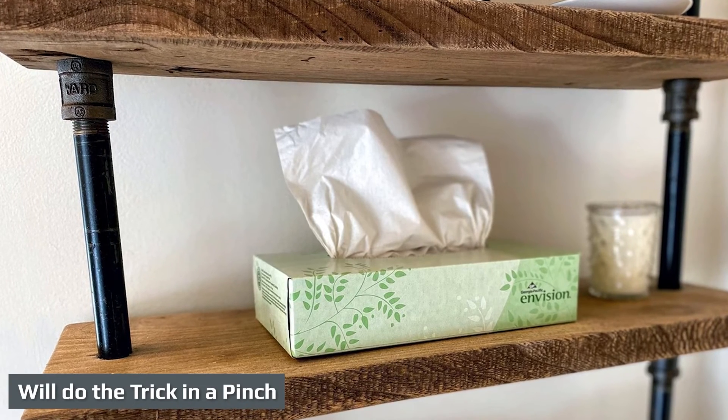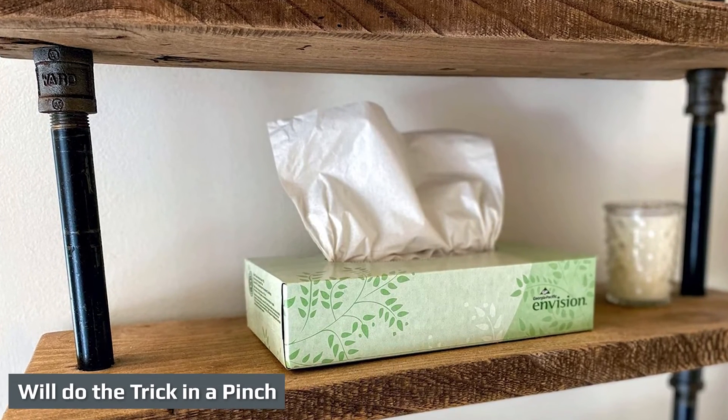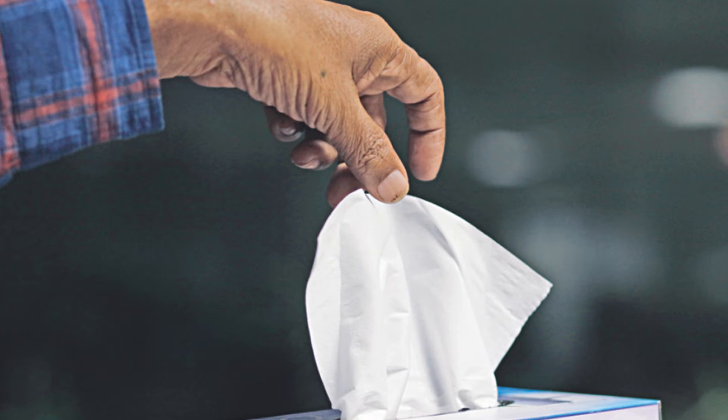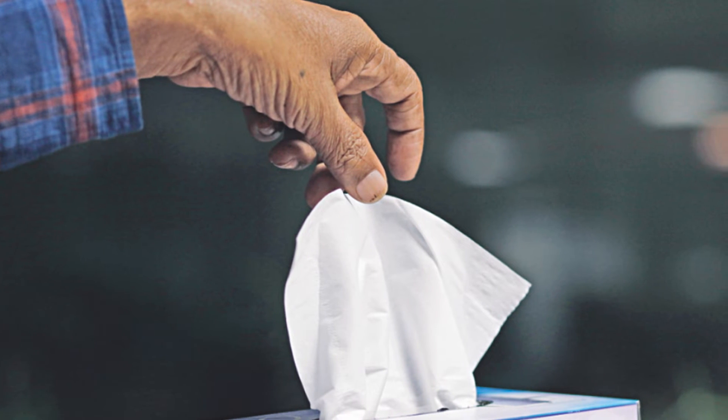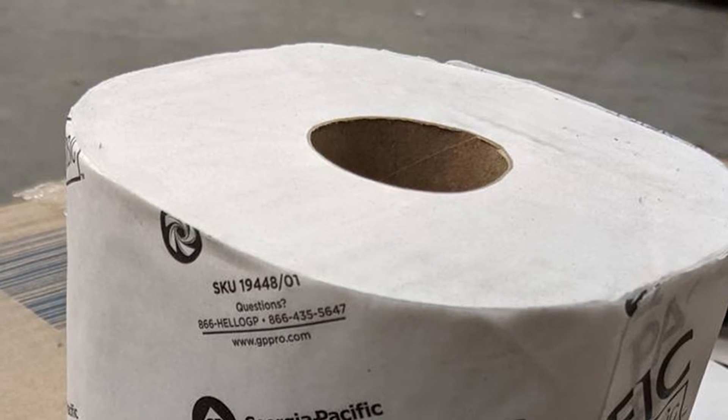The Georgia Pacific Envision Two-Ply is an inexpensive utility tissue. It is not the weakest in the bunch and is perfectly serviceable for the regular sniffles that come with cold weather. It seems most commonly found in an office setting, and the low-profile box is good for tight shelves or a cubicle.